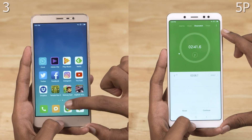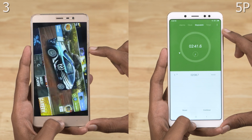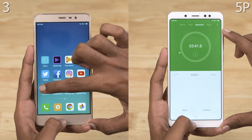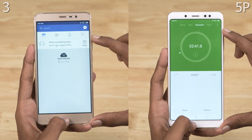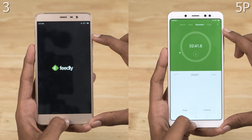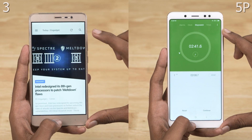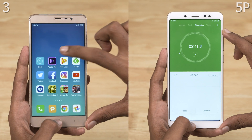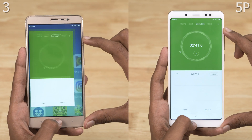The Note 3 on the other hand has just finished the first round. RAM management on the Note 3 isn't bad — it reloads three apps: Feedly, Play Music, and Premiere Clip. And finally finishes the test in 3 minutes and 36 seconds.